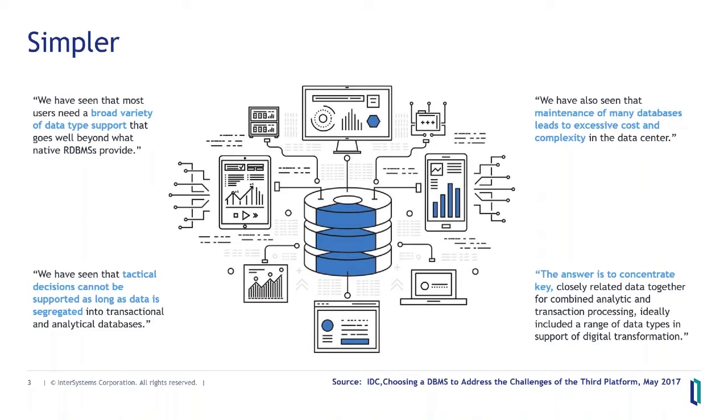When analysts see a trend, they jump on it and they tend to make up their own names for it. The ability to consolidate transactions and analytics in one single database has been named differently by different analysts: IDC calls it Analytic Transactional Processing; Gartner calls it HTAP or Hybrid Transactional Analytic Processing; Forrester calls it Transalytics. This convergence of naming from multiple analyst firms is strong evidence that consolidating operational and analytic data management into a single platform is worth looking at.